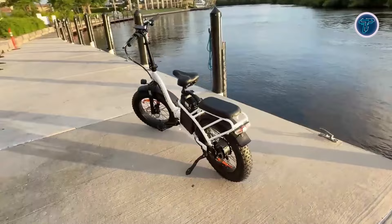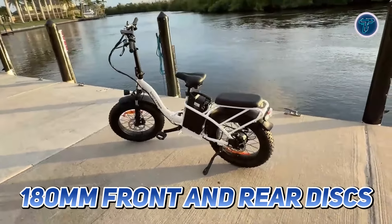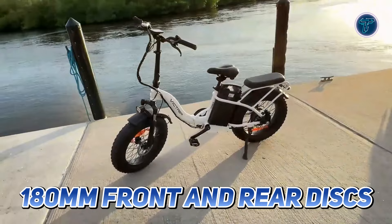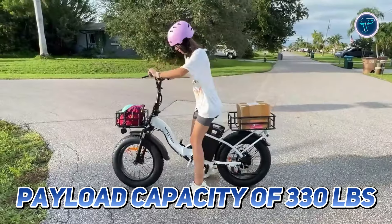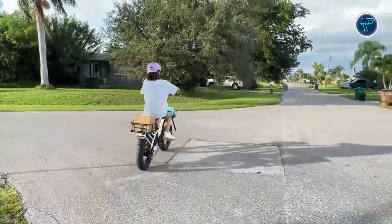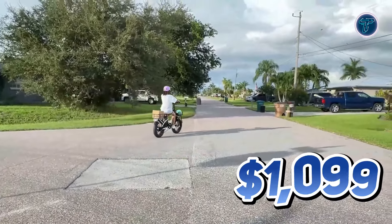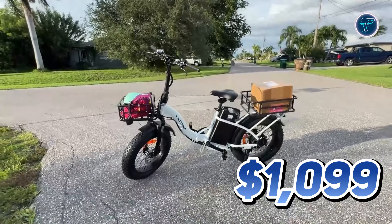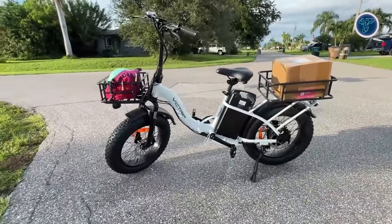Safety is paramount, with hydraulic brakes featuring large 180mm front and rear discs, ensuring reliable stopping power in all conditions. With a payload capacity of 330lbs, the Victrip Titan S is built for riders of all sizes. Priced at $1,099, this e-bike delivers exceptional value for anyone seeking a versatile and powerful folding bike.